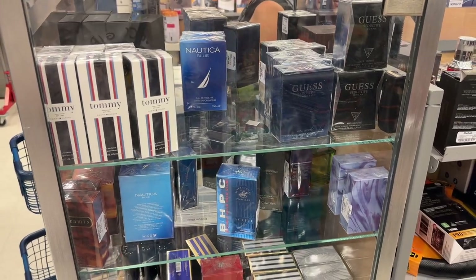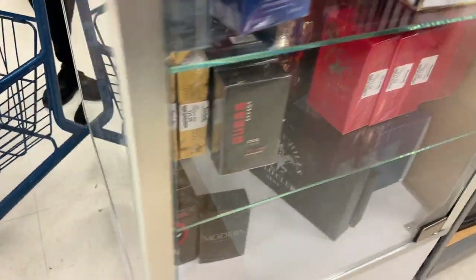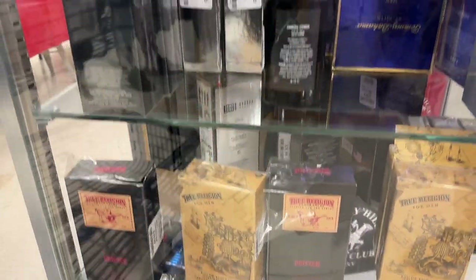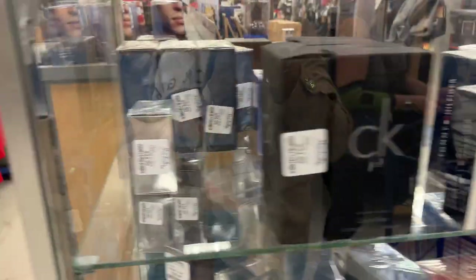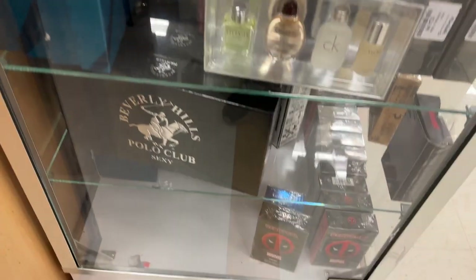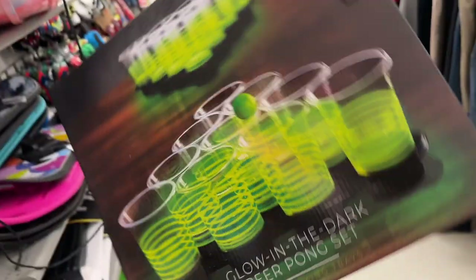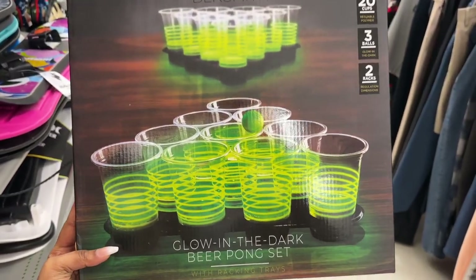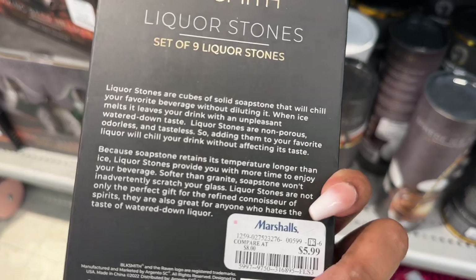And this is the men's fragrance section. This Blacksmith Glow in the Dark Bear Pong set for $9.99 — $14.99 for a fun game night activity. They also have the liquor stone set of nine cubes for $5.99.